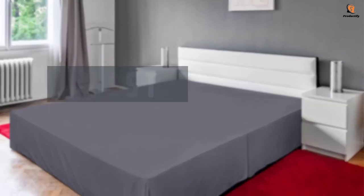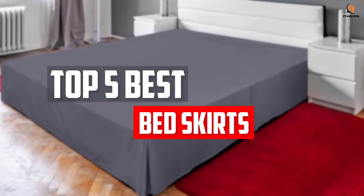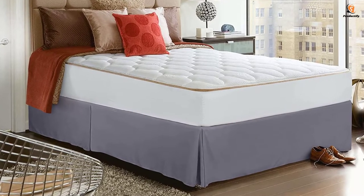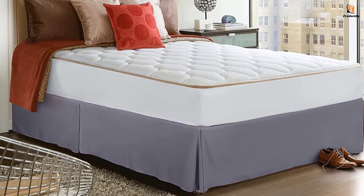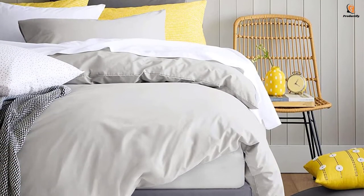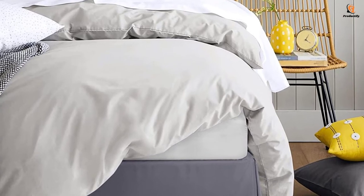In this video we will look at the top 5 best bed skirts available on the market today. We made this list based on our personal opinion, hours of research, and customer reviews. We've considered their quality, durability, features, and more. If you want more information and updated pricing on the products mentioned, check the links in the description box below. So, let's dive into the video.